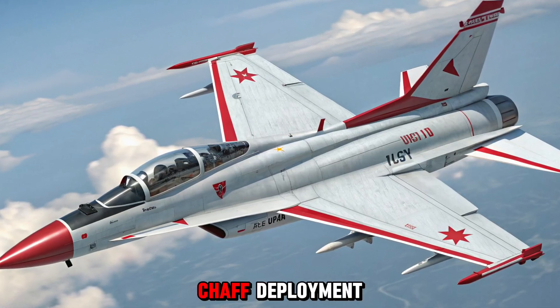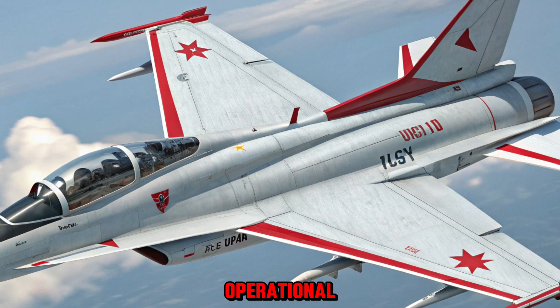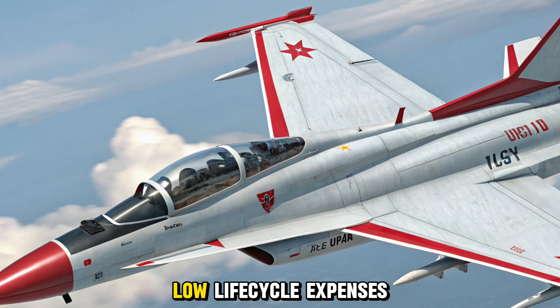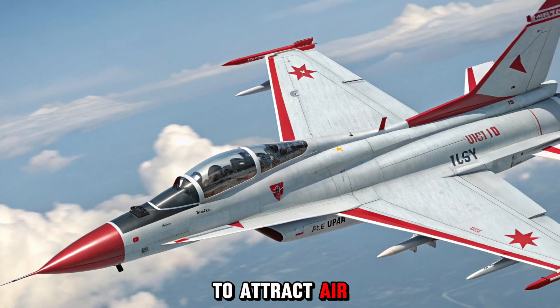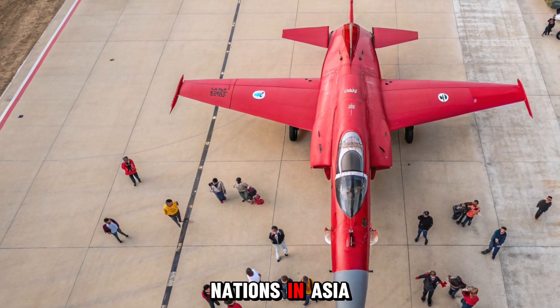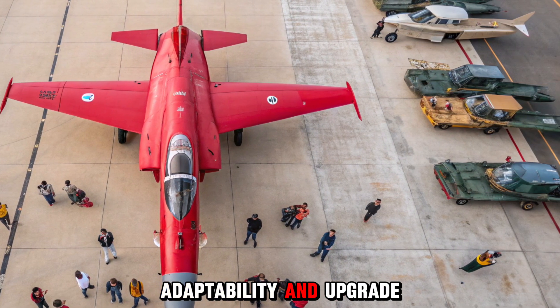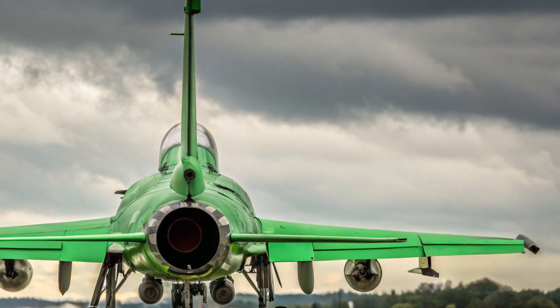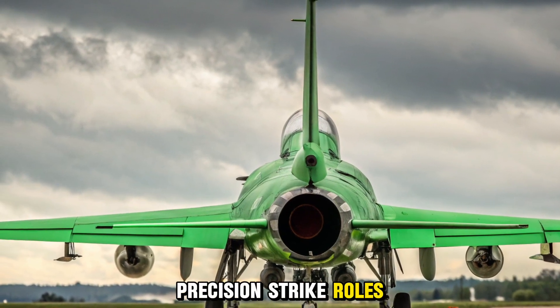Export appeal and operations: with its competitive unit cost and low life-cycle expenses, the JF-17 continues to attract air forces seeking a modern, affordable fighter. Nations in Asia, Africa, and Latin America value its adaptability and upgrade potential. In Pakistan Air Force service, it fills both frontline interception and precision strike roles, complementing heavier fighters in mixed-fleet operations.